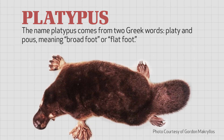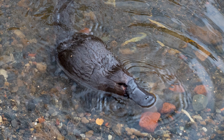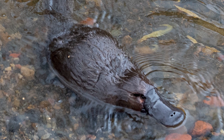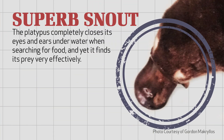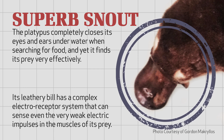Surely most impressive is the fact that the platypus completely closes its eyes and ears under water when it's searching for food, and yet it finds its prey very effectively. Rather than clumsily tumbling bill-first into the bottoms of rivers and streams in hopes of stumbling upon lunch, this curious creature has an extremely sensitive snout. Scientists have learned that the platypus's leathery bill has a complex electro-receptor system in it, which allows the platypus to sense even the very weak electric impulses in the muscles of its prey, including earthworms and tadpoles, which often are hiding under the mud and rocks.